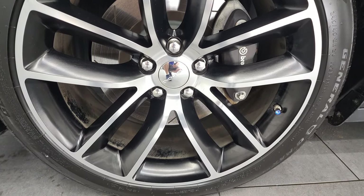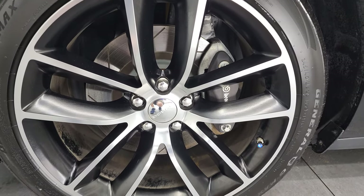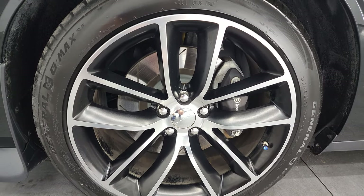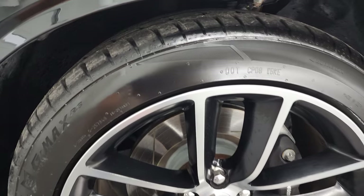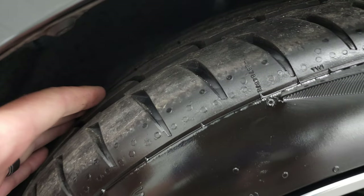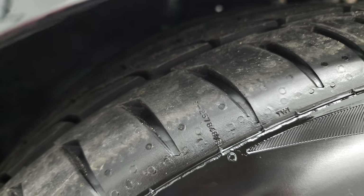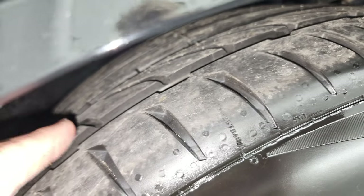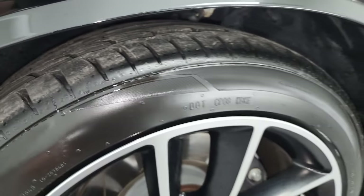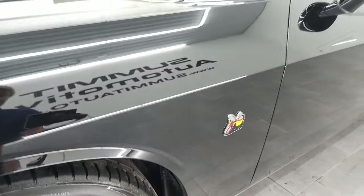This one comes with the 20-inch painted and polished aluminum rims, and it has Brembo brakes, of course. It also has General G-Max tires — these are 245/45 ZR20s, and they look like very new tires. They definitely have a lot of tread left — I'd say 80 to 90% of the tread on those tires.